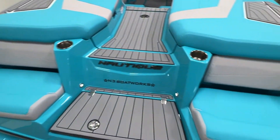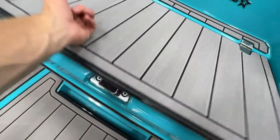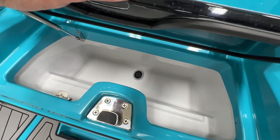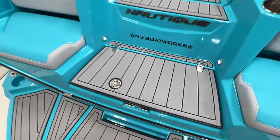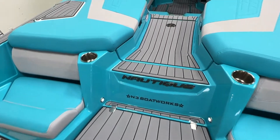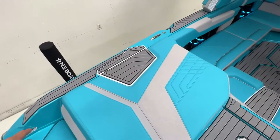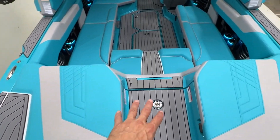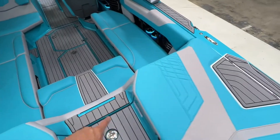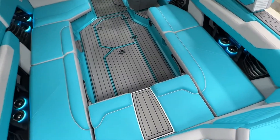There's transom seating on both sides with cup holders, and a transom-mounted cooler with a tow point. That leads us into the interior where we have sea deck gunnel steps to get across to the center walkthrough, and then a step that leads down into the interior so you're not walking on your vinyl all the time.